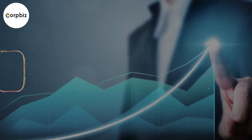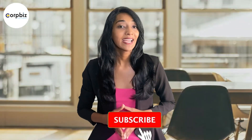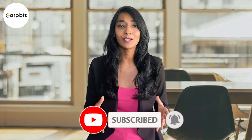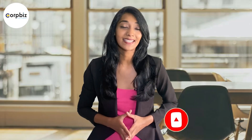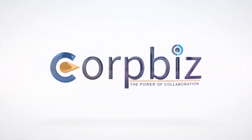Subscribe, hit that like button, and share this video for more insightful content. This is Pooja from Corpbiz signing off — until next time, happy entrepreneuring!